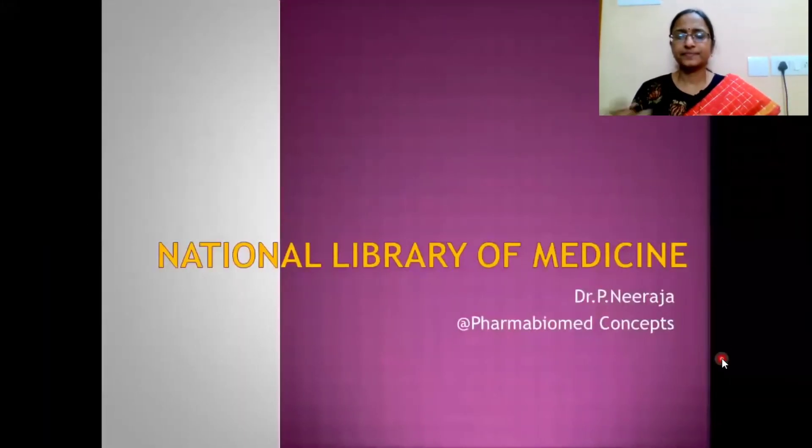Hello friends, welcome back to Pharma Biomed. In this tutorial, we discuss the National Library of Medicine, which is a very important tool for students of pharma, medicine, as well as healthcare sciences.